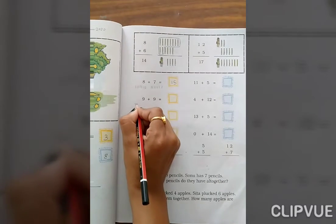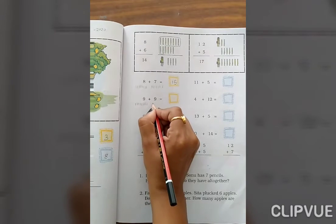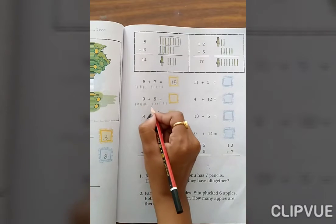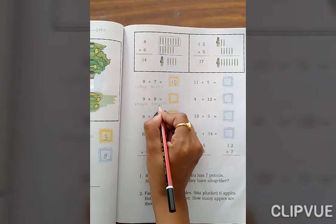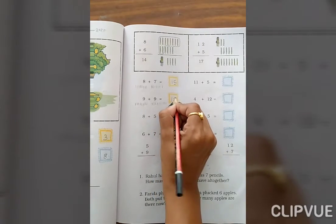9 plus 9. Count 1, 2, 3, 4, 5, 6, 7, 8, 9 — again 9 — 1, 2, 3, 4, 5, 6, 7, 8, 9. Total: 9, 10, 11, 12, 13, 14, 15, 16, 17, 18. The answer is 18.